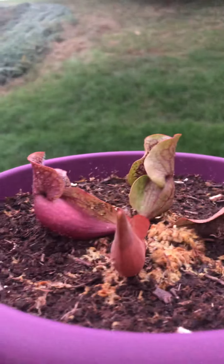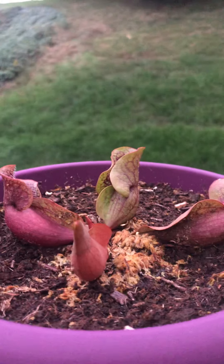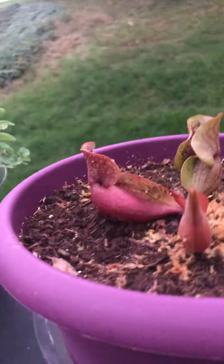Tree. There's my pitcher plant — it's got a fourth one. Started out with two. It's doing good.